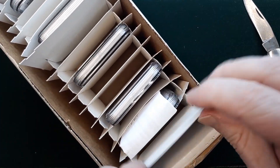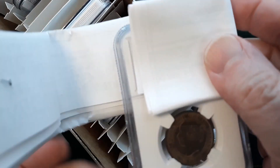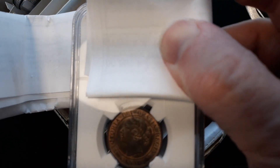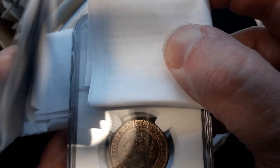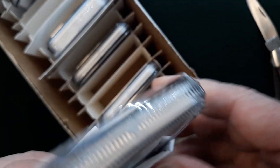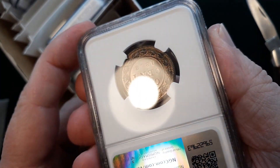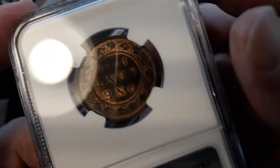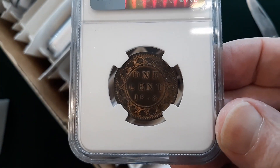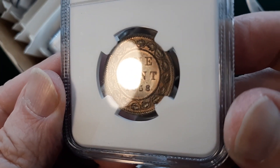We also got some extra paperwork with these. We'll start with this one — this is the Canadian cent, the first year, 1858. What we were hoping for in this thing was like a 62 or 63 type of grade. As you can see, it's nice and original — it's got some red on it, original red and brown.